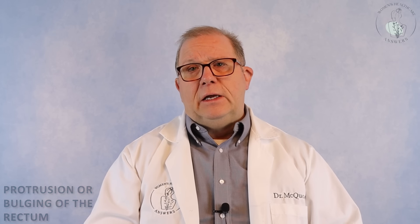A rectocele is a protrusion or bulging of the rectum into the vagina. A rectocele is not nearly as common as other types of defects, such as the uterus, vagina, or bladder falling, but it's quite prevalent and commonly found in combination with those other problems of the pelvis. Since it is not uncommon for these prolapse problems to occur together, this can certainly make surgery a more complicated repair process.